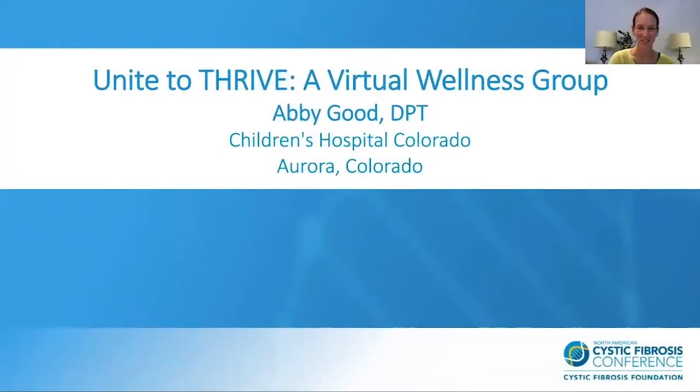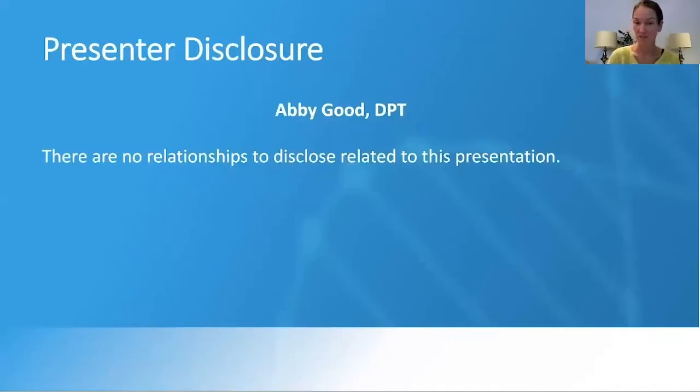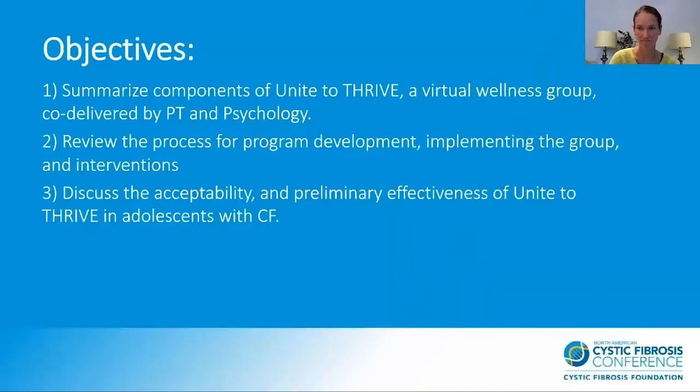Hi, I'm Abby Good. I'm a physical therapist at the Children's Hospital of Colorado. I'm here to talk to you about Unite to Thrive, a virtual wellness group. Our objectives today are to summarize the components of Unite to Thrive, a virtual wellness group co-delivered by myself and one of our psychologists, Courtney Lynn. I'm going to review the process for program development, how we implemented the group, and the interventions we use during group, as well as discuss the acceptability and preliminary effectiveness of Unite to Thrive in our adolescents with CF.